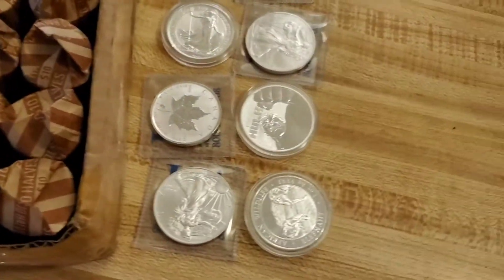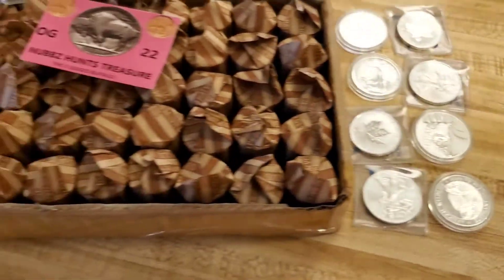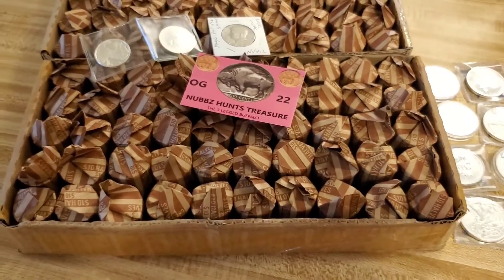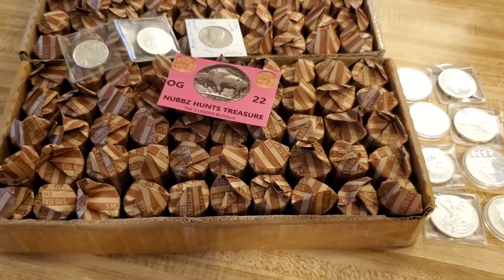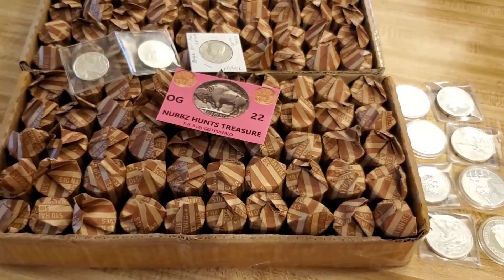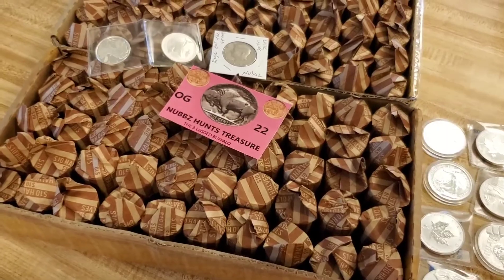Of course, we've got the silver rounds in the packs tonight — you guys can see them there. The tiers have changed a little bit due to the replacement cost of silver, so you guys can check it out down in the description below. As always, we will see you tonight at 7:30 p.m. Central Time. See you later.